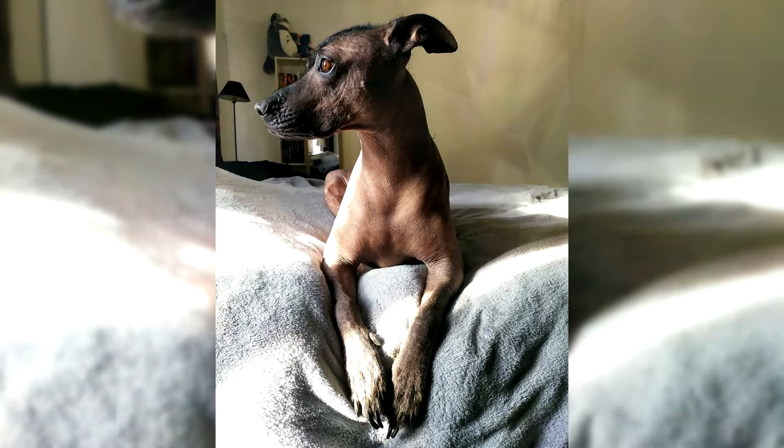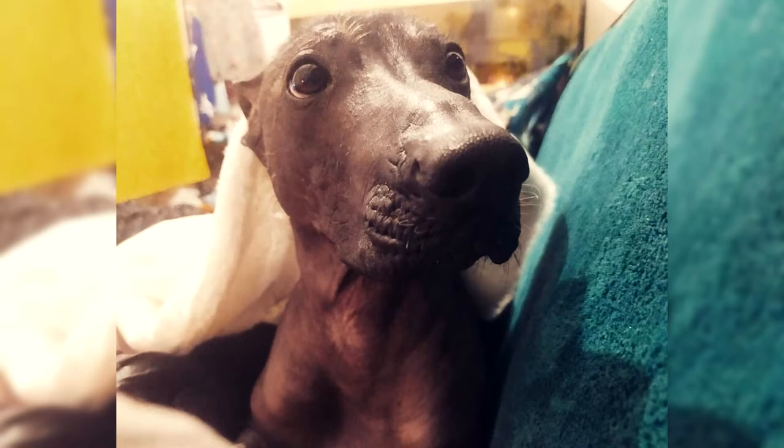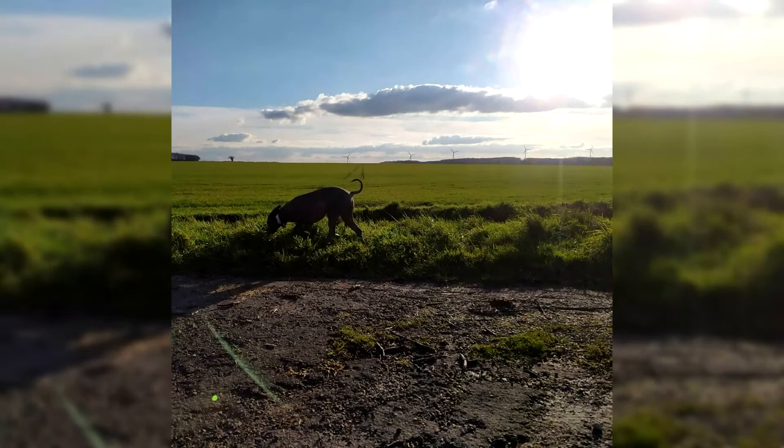The Xoloitzcuintli is not an easy dog to keep, and not everyone is impressed by a dog with such an unusual appearance. But if the idea of having a living source of warmth close by, with a reputation for healing touch and exorcism, appeals to you — the Xoloitzcuintli can be your favorite companion.